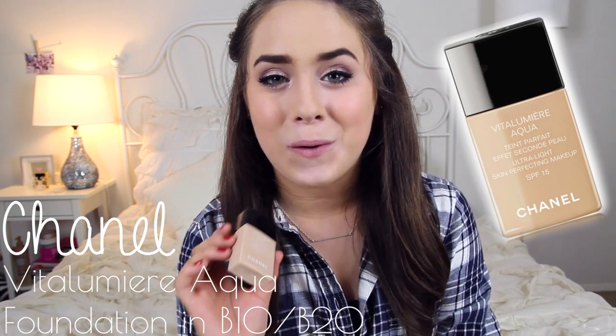Starting off with beauty favorites for the month, I have one foundation and it's a foundation that I've loved for a long time but recently re-fell in love with it — and by recently I mean this month. It is the Chanel Vita Lumiere Aqua Foundation. I've loved this for so long. It's honestly one of the best foundations out there and I've tried quite a few, but this one I just always seem to come back to.